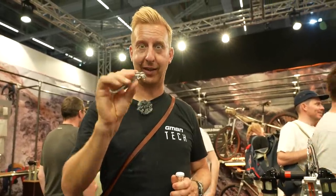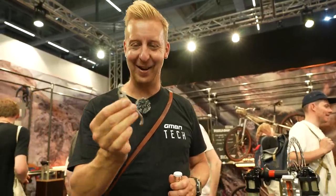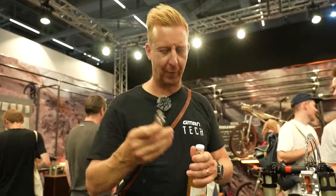My day is complete — I've got a Trickstuff brake lever that's actually a bottle opener. You know me and my bottle openers.